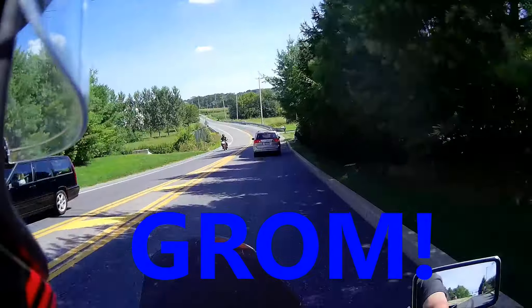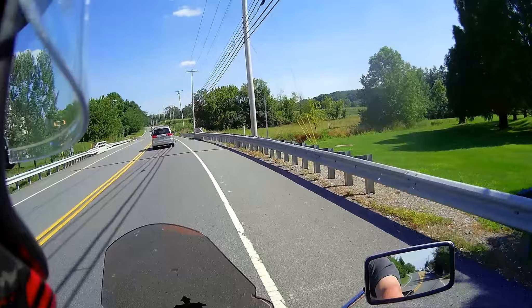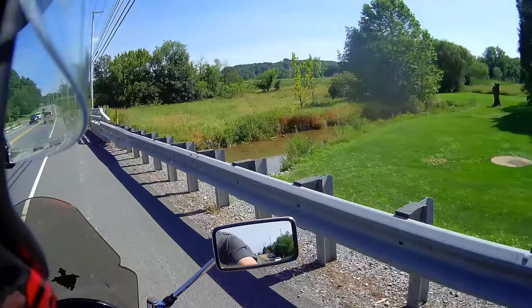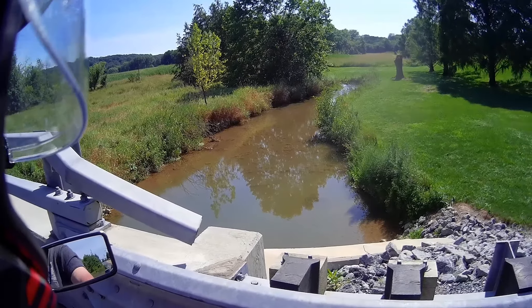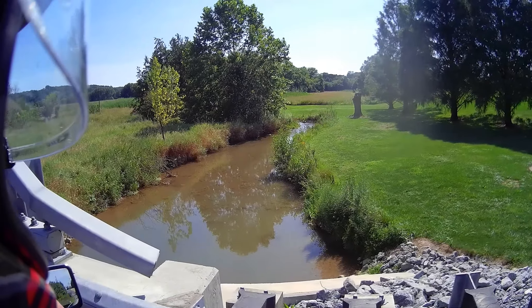Early in the times when this area was first being settled, the settlers would use chicory root as a substitute for coffee. I don't think there are any substitutes for coffee, but whatever.